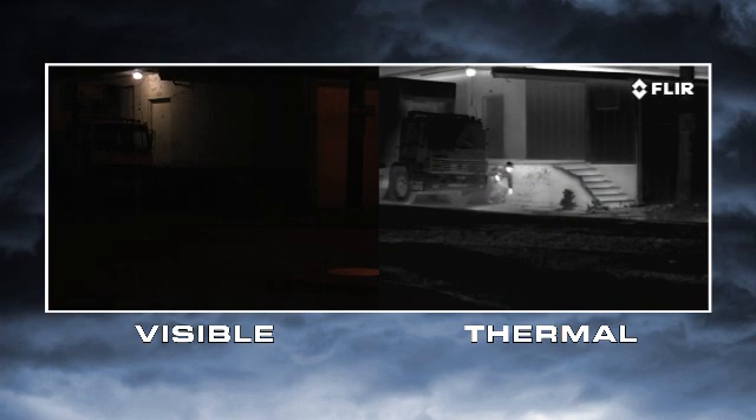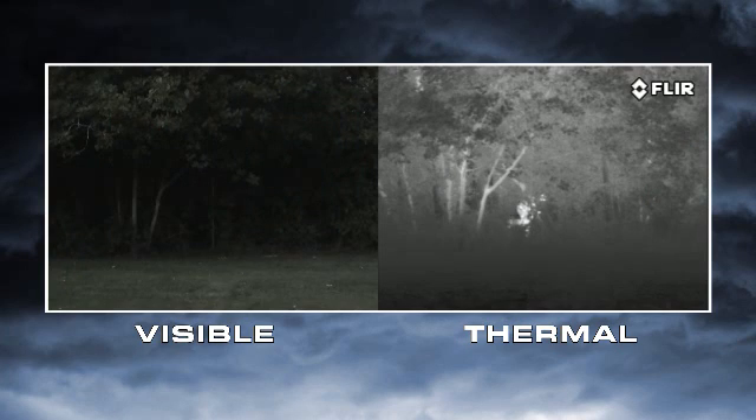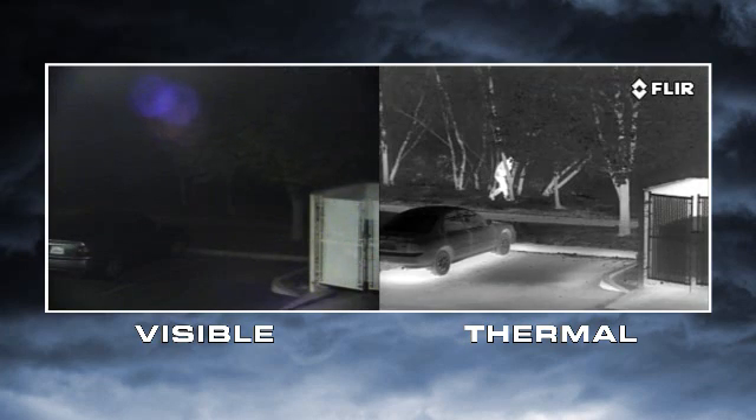No one can hide their heat, so they can't hide from you. Thermal cameras help you to see people lurking in the shadows, hiding in thick foliage, and sneaking around dark parking lots.